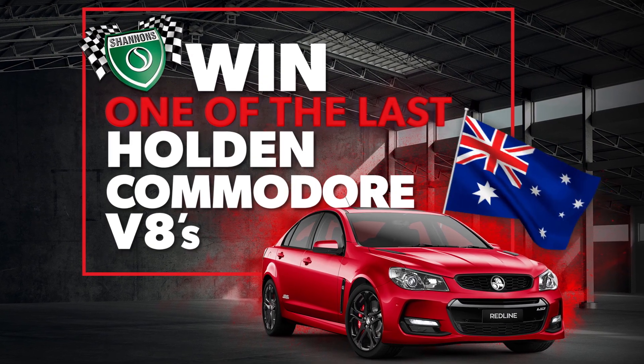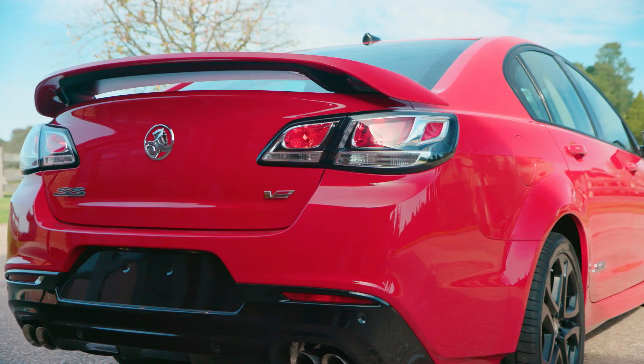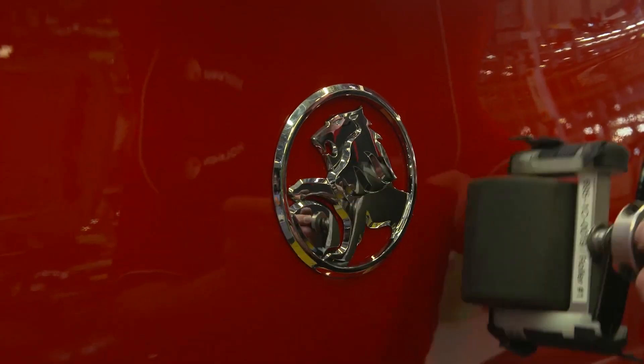Shannon's is giving you the chance to win your own piece of Australian motoring history — one of the last 2017 VF Commodore SSV Redline series, built at the Elizabeth plant in the final days of Holden's Australian manufacturing.